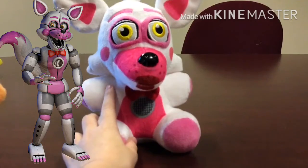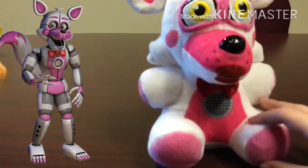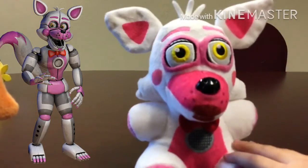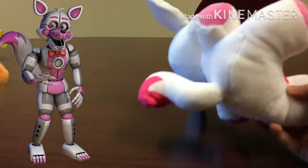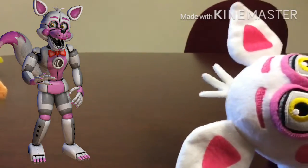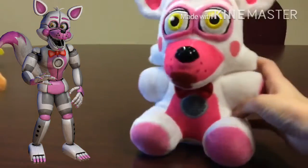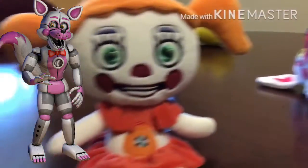Out of the list of plushies, we have Funtime Foxy. I think Funtime Foxy is just fine. Let me move this over so you can see. I think she — or he. What did Scott say? Oh yeah, both of the Funtimes were actually a she, for some reason. Anyways, seems pretty accurate, although the pink is a bit off color, the yellow seems a bit too bright, and I don't think Funtime Foxy had pink hands.